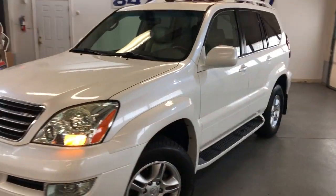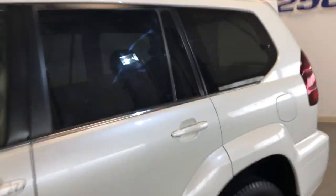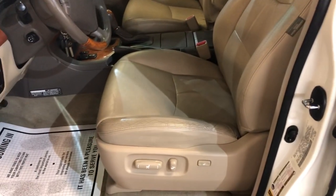Tinted windows, roof rack, all matching beautiful Michelin tires, running boards, coral white exterior, over-tan leather interior, memory power seats, heated seats.